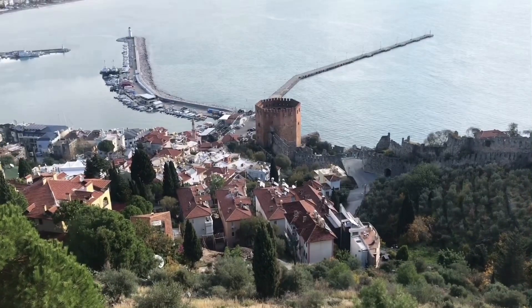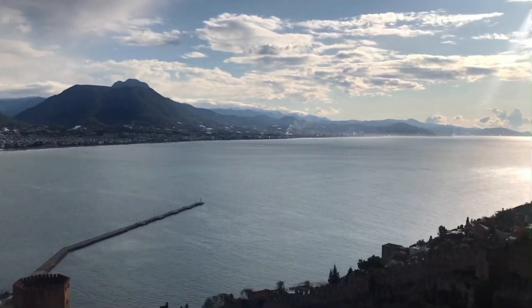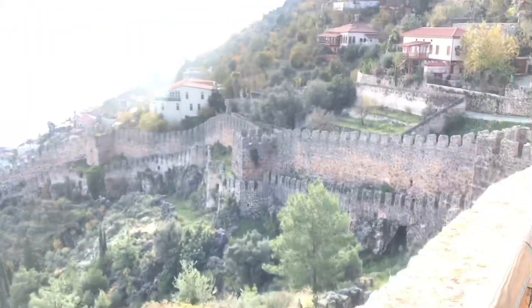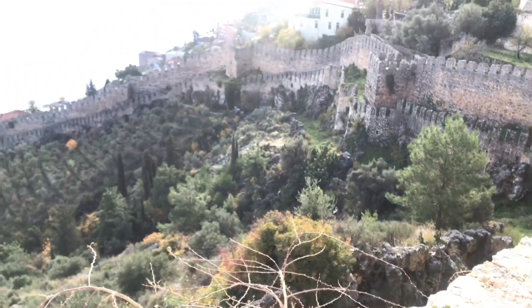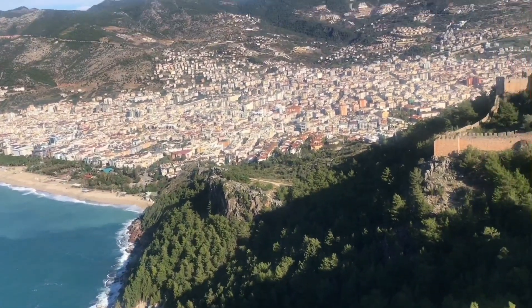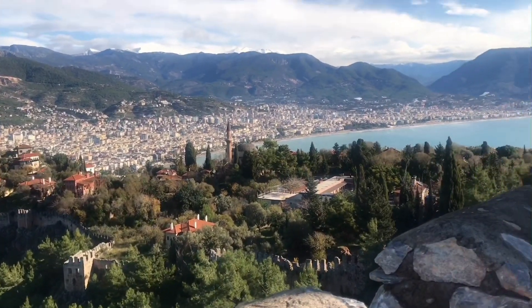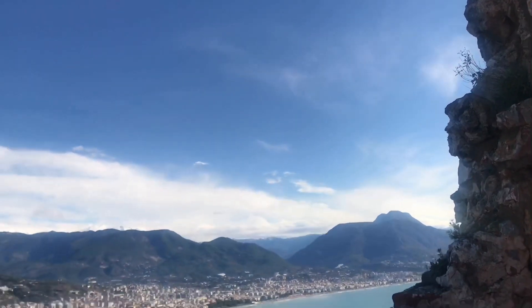This is the iconic postcard view of Alanya — the red tower and the sea. The view itself is free of charge, but the entrance to the open-air museum is ticketed at around 30 lira per person. I was hesitant whether to go or not, but when I entered I didn't regret a minute.